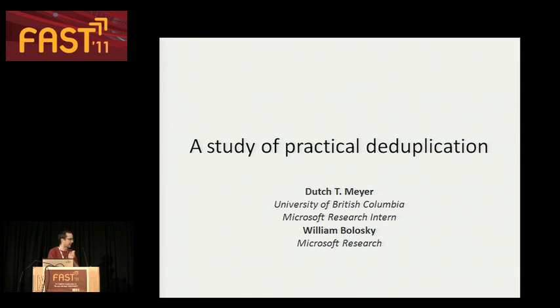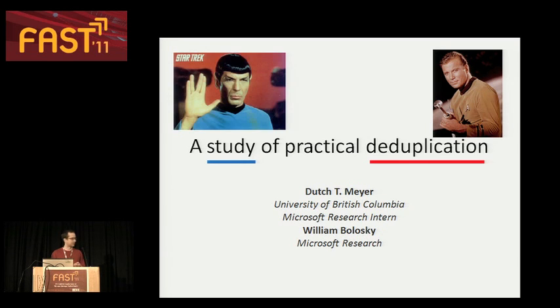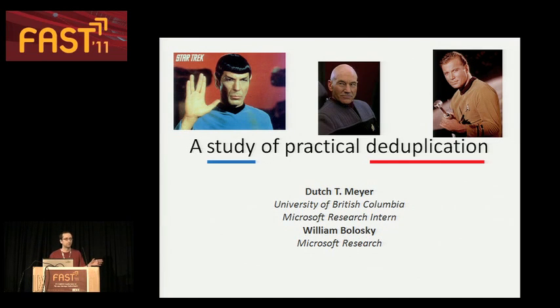Our paper is called 'A Study of Practical Deduplication,' and already this sets up a compelling contrast. On one hand of the title, we have deduplication, which is a very dynamic, exciting area of research. And on the other hand, we have a file system study, which is a little more cognitive. File system studies are great, wonderful, incredibly valuable part of the design process. Sometimes they don't make the most interesting talks. So what I'm going to try to do today is find a middle ground and present what I hope is at least a moderately interesting talk about deduplication research in the form of a file system study.